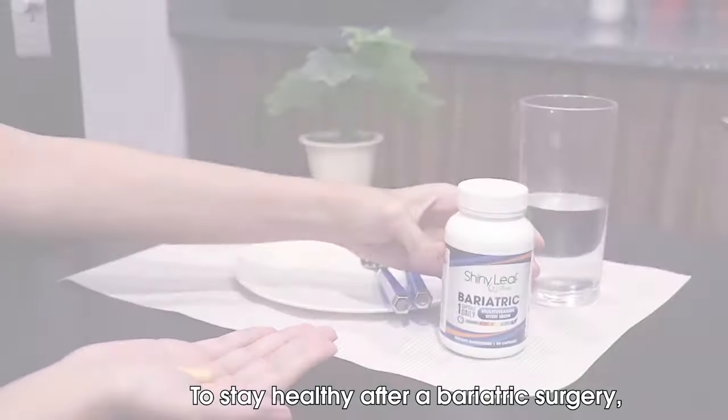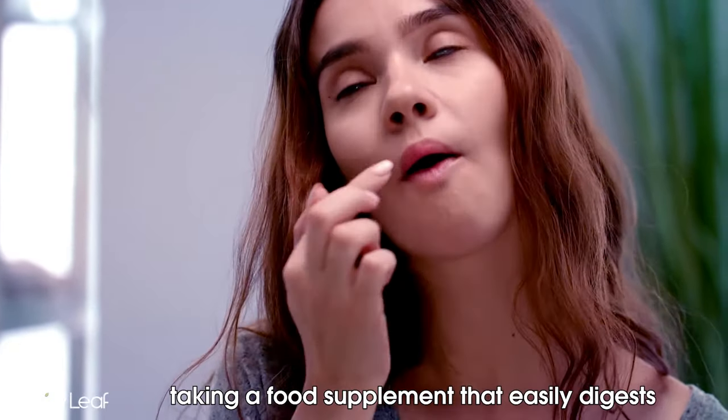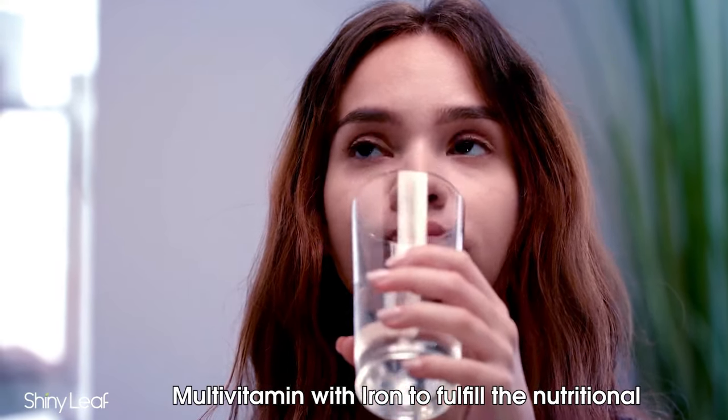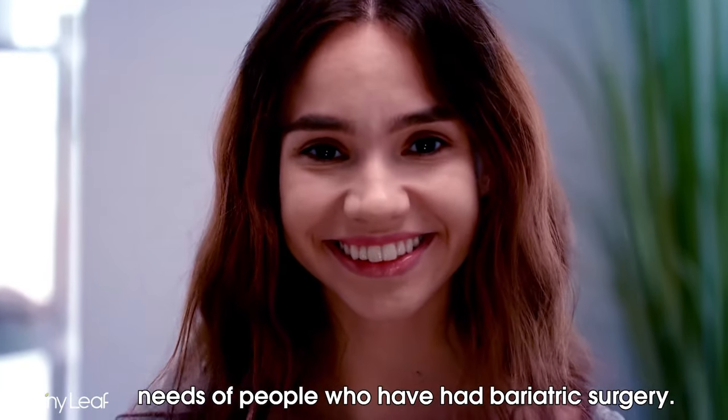To stay healthy after bariatric surgery, taking a food supplement that easily digests and absorbs into your body will help. Shiny Leaf Wellness developed a bariatric multivitamin with iron to fulfill the nutritional needs of people who have had bariatric surgery.